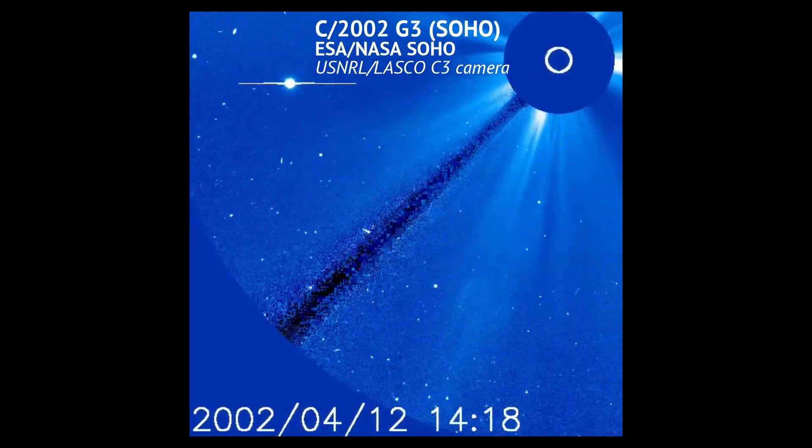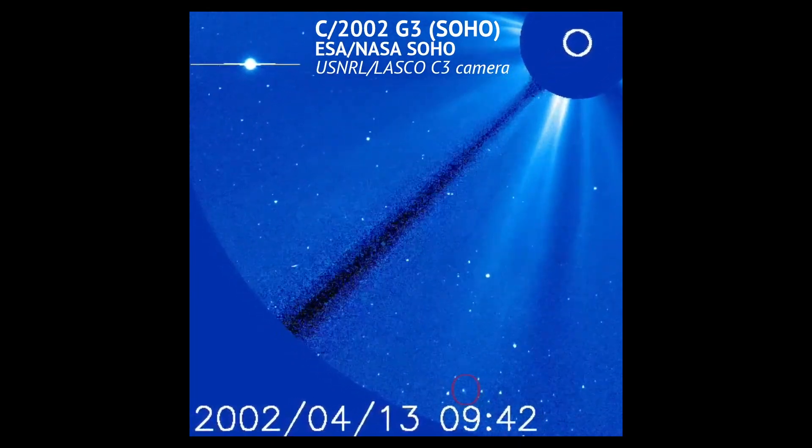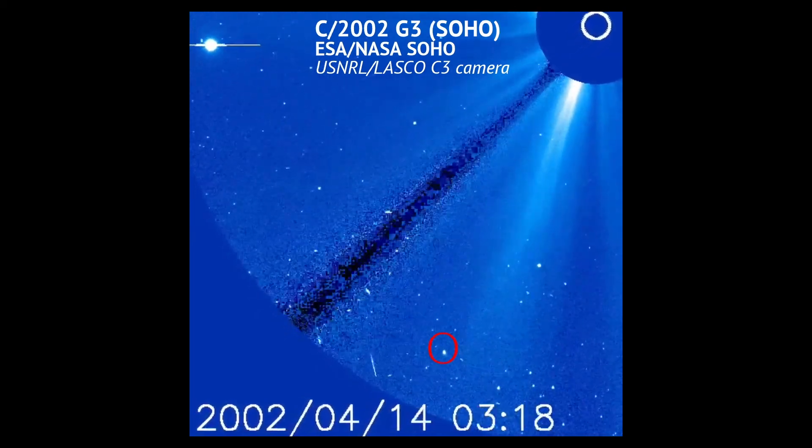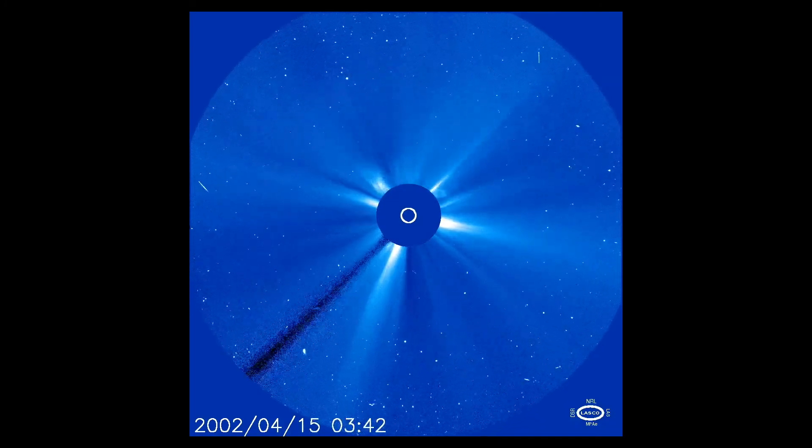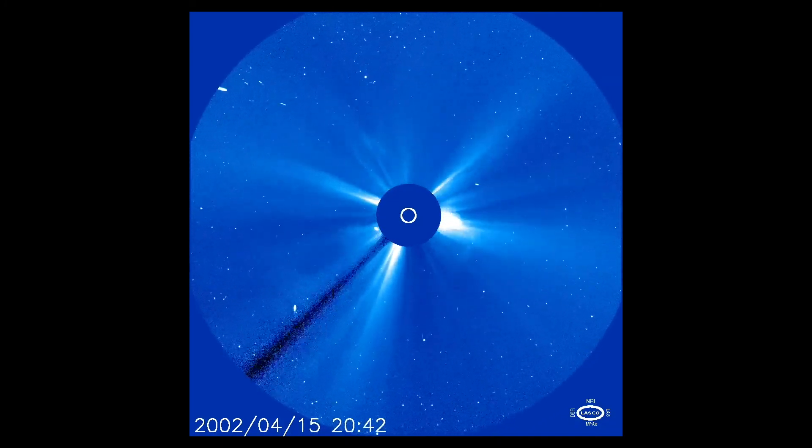Most of SOHO's comets are what we call Sungrazers, which means they follow an orbit that almost grazes the surface of the Sun. But we've also discovered a lot of comets that stay just a bit further away from the Sun and, unlike Sungrazers, manage to at least partially survive passing by the Sun.